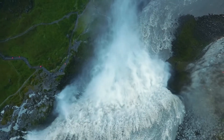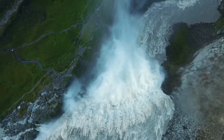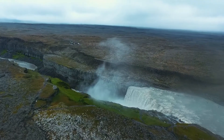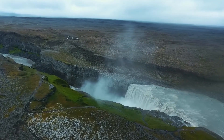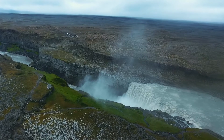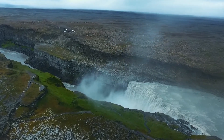Dettifoss can be reached on both sides. On the west side it can be reached via the paved road 862, and the older gravel road 864 on its east side. It is a part of the popular Diamond Circle sightseeing route.